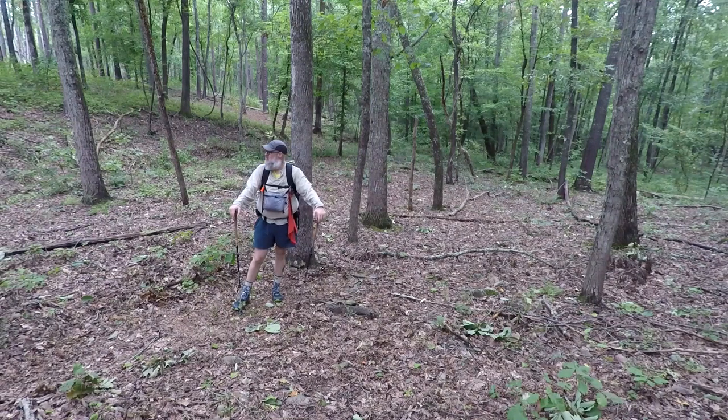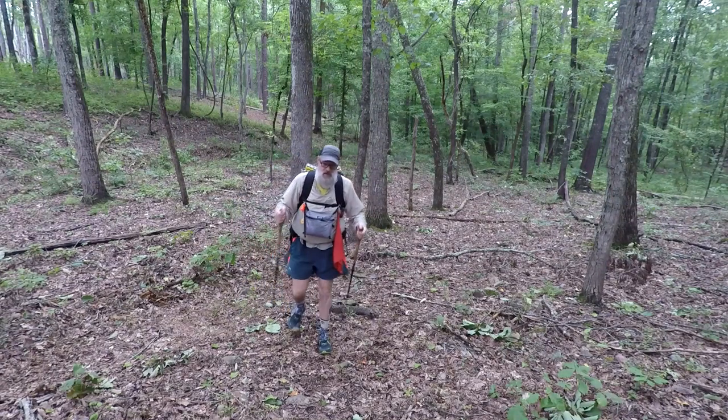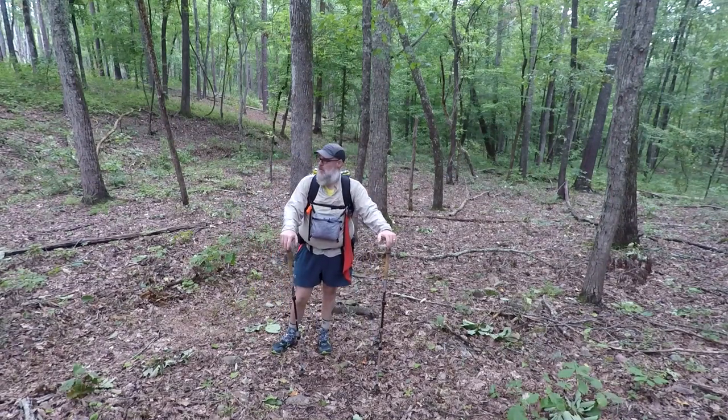All right, we're all packed up. I'm going to head up to the road, walk down to the parking lot — I believe there's some water stashed there — grab that, and then make my plans for the day.